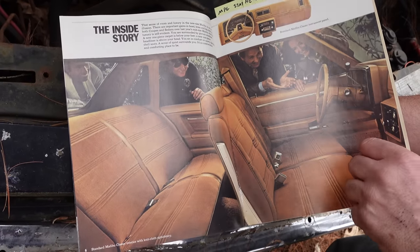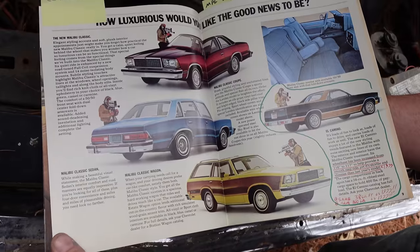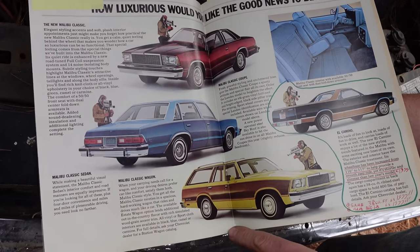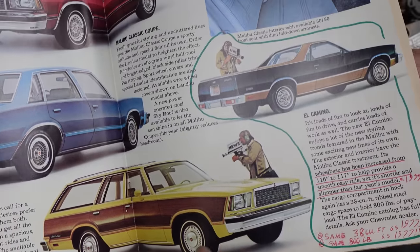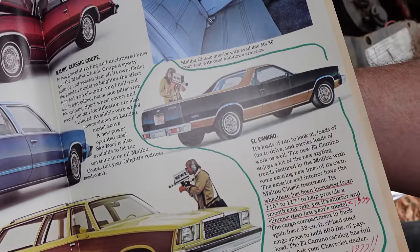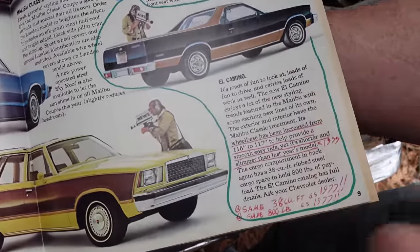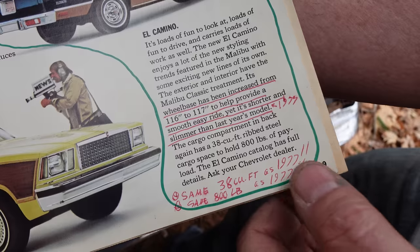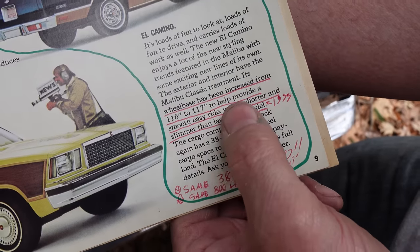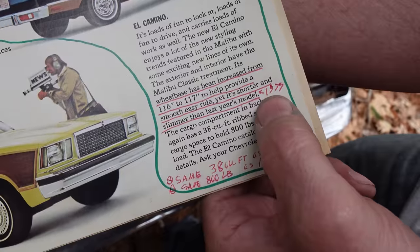Here's the wagon, again on a 108-inch wheelbase, not on the 117-inch wheelbase seen here. If you look at the distance between the door and that — that's 117 inches. They're talking about the new El Camino for '78, first year for the little one. Wheelbase has been increased from 116 to 117 to help provide a smooth, easier ride, yet it's shorter and slimmer than last year's model.